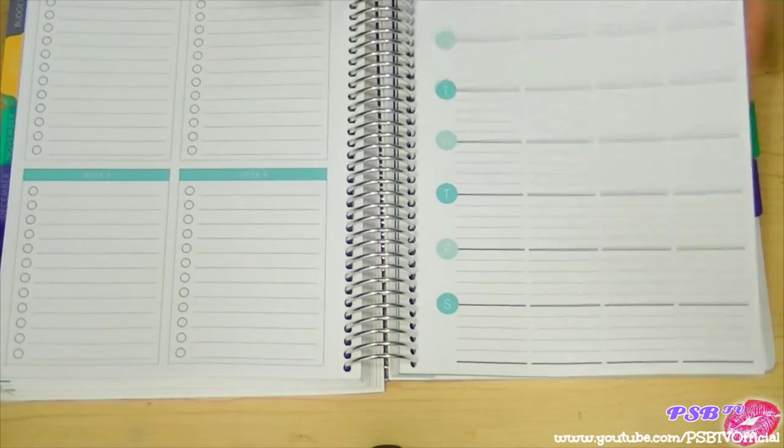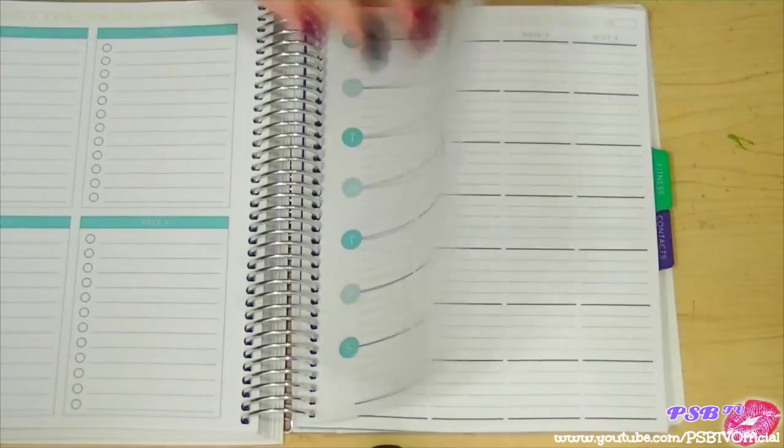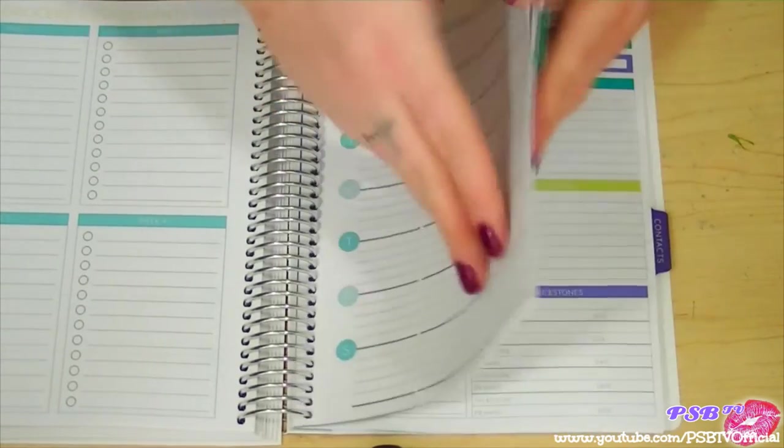The monthly meal pages aren't pre-written with a specific month, so if you don't use it one month you just have an extra one to use.